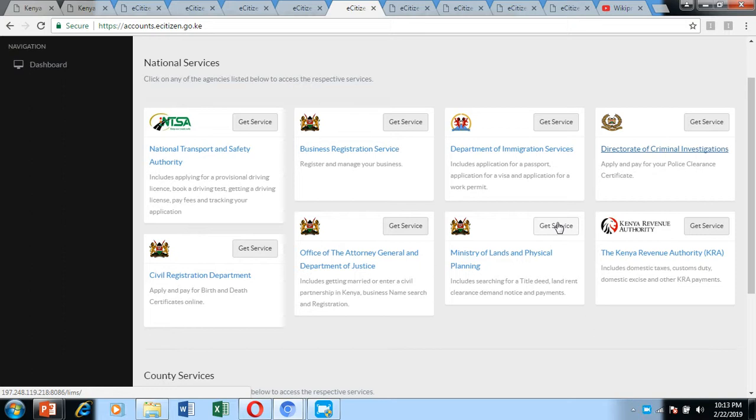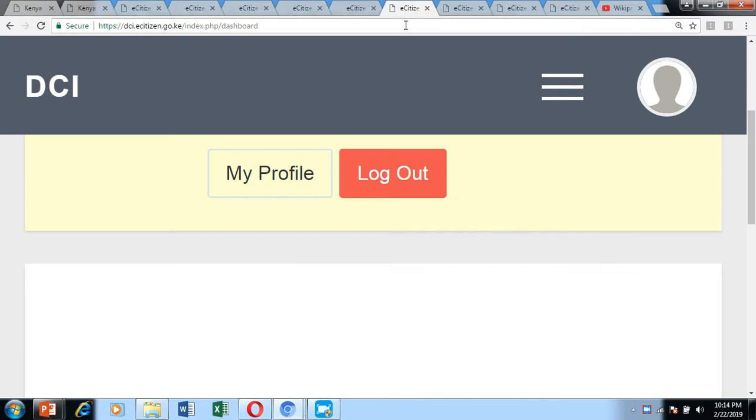From your dashboard you can access the services offered by e-Citizen. For our purpose today, the police clearance certificate or certificate of good conduct is issued by the Directorate of Criminal Investigations. Just click 'Get Service' and it will direct you to the next page.